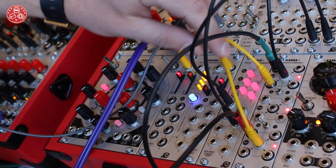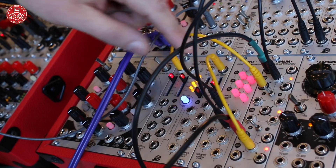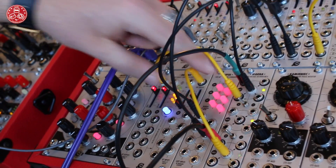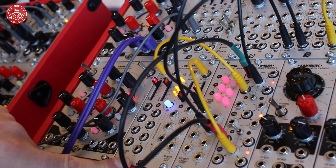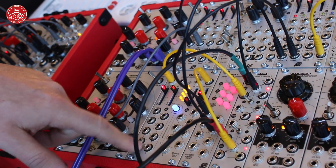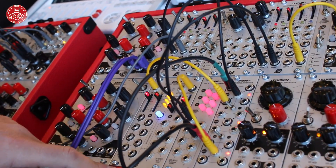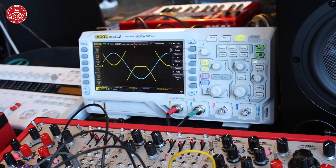You can negate the bits between the converters either by manual operation or a gate operation. This allows you to obtain really interesting behaviors like sequences, trigger sequences, and interesting waveforms to modulate other modules.